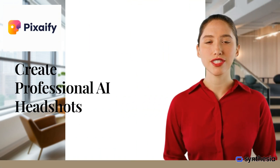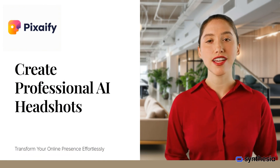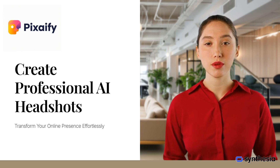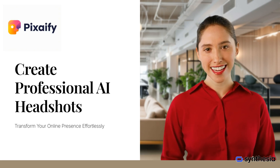Welcome to our video on creating professional AI-generated headshots with Pixify. Transform your online presence effortlessly with high-definition headshots, perfect for social profiles, resumes, and professional portfolios. Let's explore how you can elevate your image with just a click.